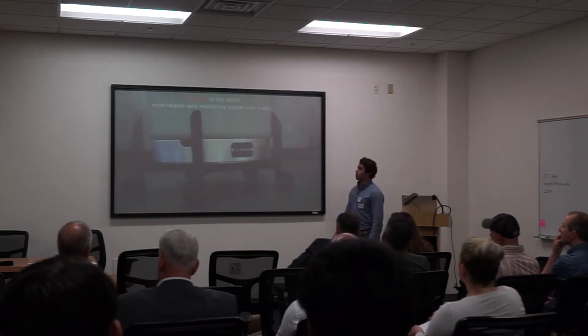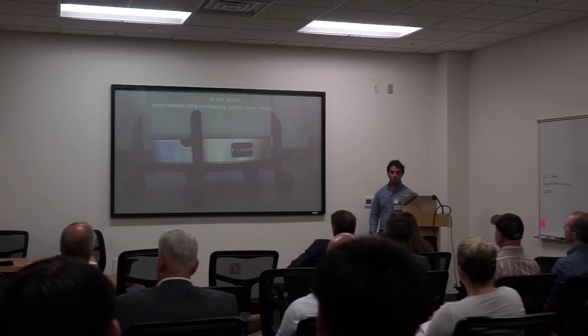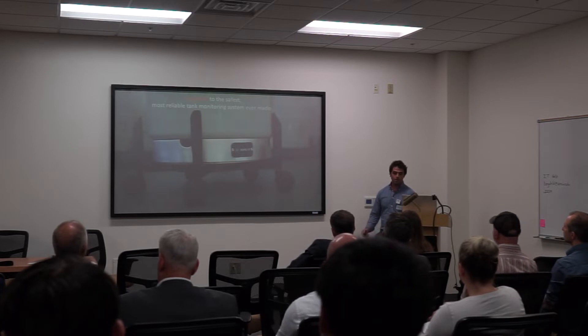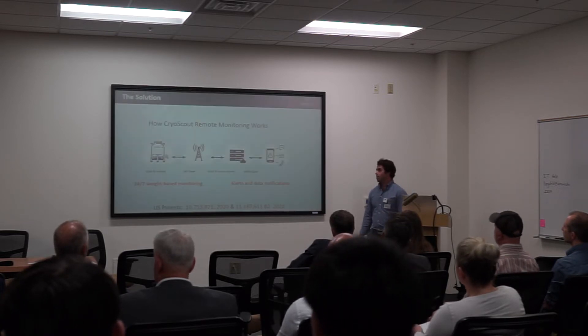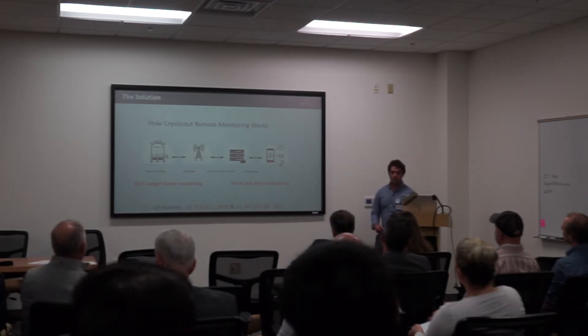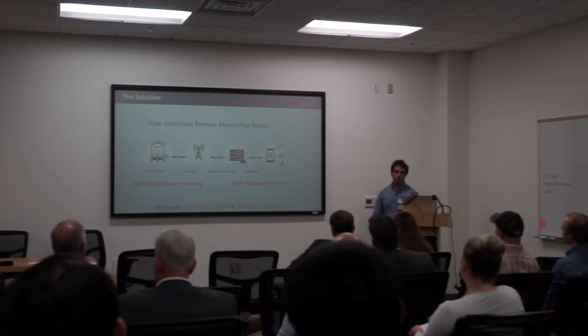At Boreas, we were born out of a need for a solution that will prevent these types of failures from ever occurring. We are doing this by providing the safest, most reliable tank monitoring system ever made. We have developed a patented weight-based remote monitoring system that provides early warning by measuring the weight of the tank over time and alerting the user if the weight is decreasing at an unacceptable rate.